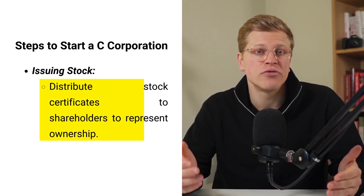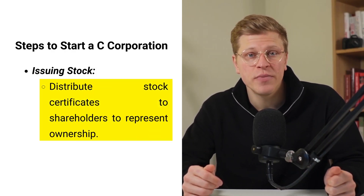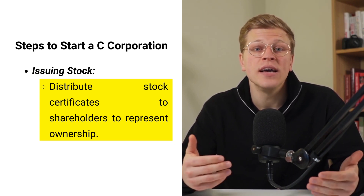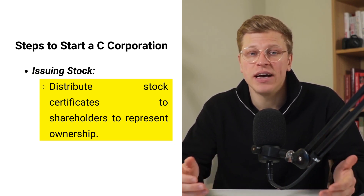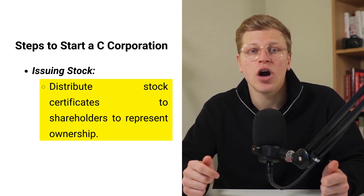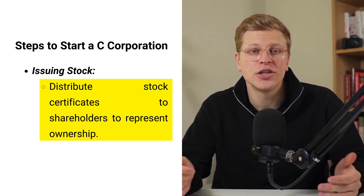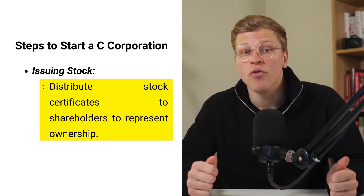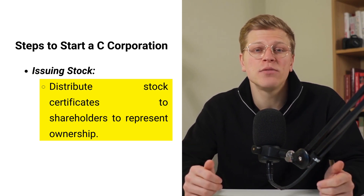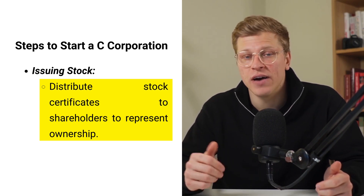Once the corporation is officially established, the next step is to issue stock. Stock certificates represent ownership in the corporation and are distributed to shareholders, who may include the founders, investors, and employees who receive stock options as part of their compensation package. It's essential to keep accurate records of who owns what percentage of the company, especially if the corporation plans to have more than 35 shareholders.